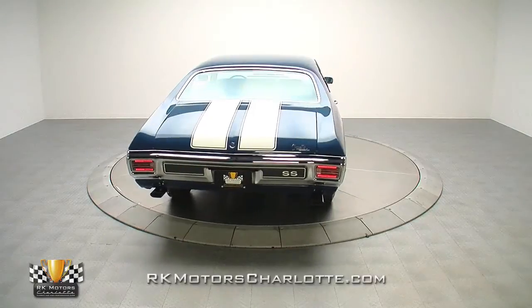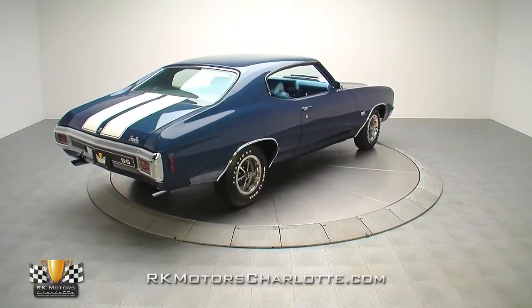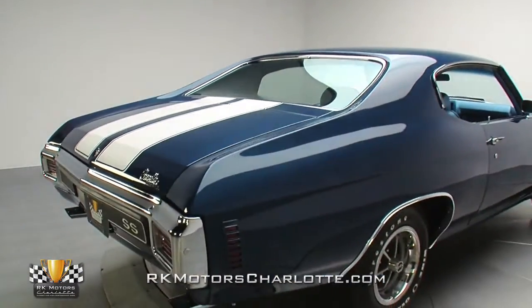After professional metalwork, which resulted in a straight and solid profile, the car's panels were layered in correct fathom blue base coat, accented with classic white rally stripes, and sealed in a thick clear coat shell.